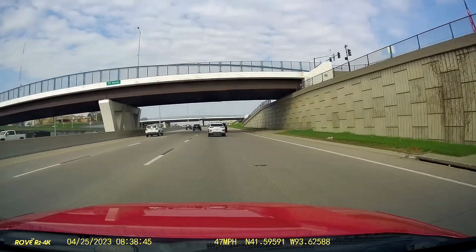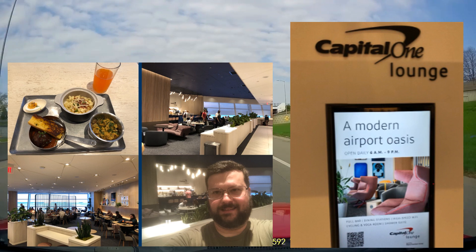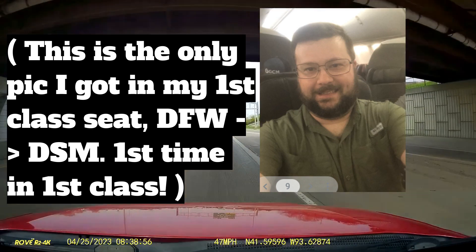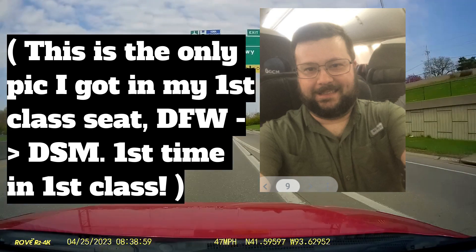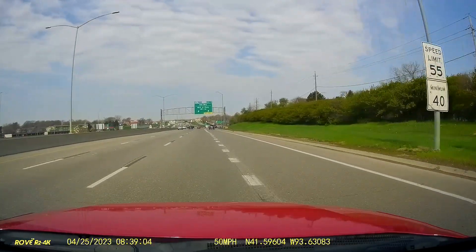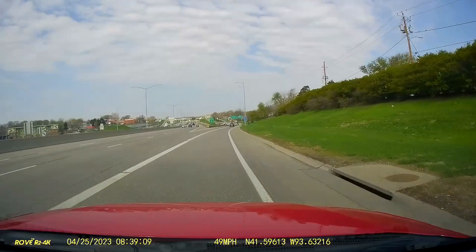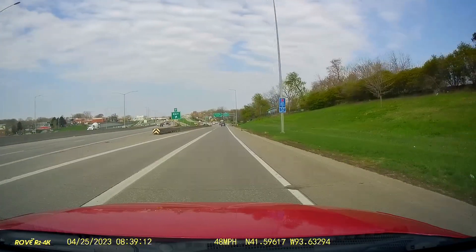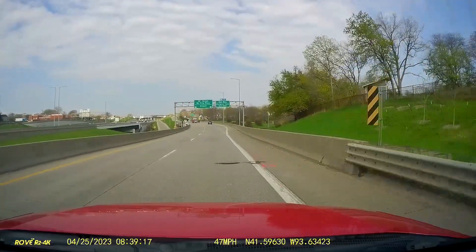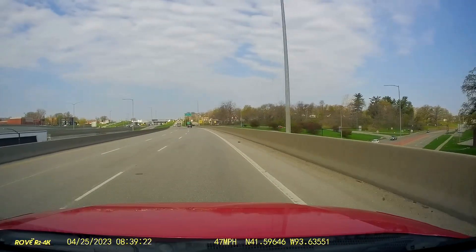On the way home, I flew from Pensacola back to Des Moines with a layover in Dallas. Got to visit the Capital One Lounge, which was really awesome. To pay for that, I used some American Airlines miles I had on hand from spending, savings bonuses, and shopping portal bonuses - 22,000 American Airlines points. Other than a small fee of $5.60 for taxes and the 9/11 fee, there was no cost. I'll account for that at the very end in my overall spreadsheet.